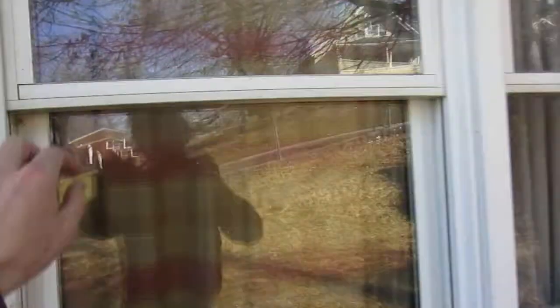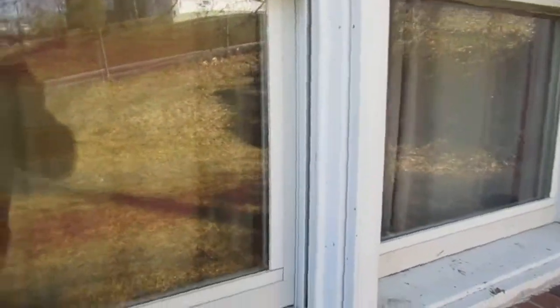I thought these were wood windows but these front ones actually look like they might be vinyl.